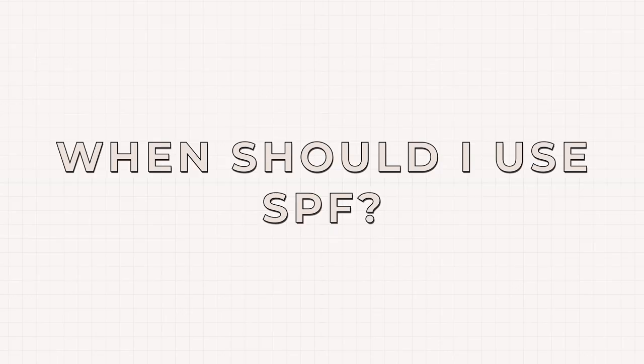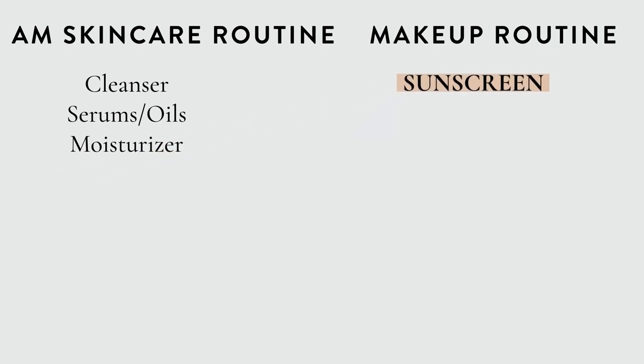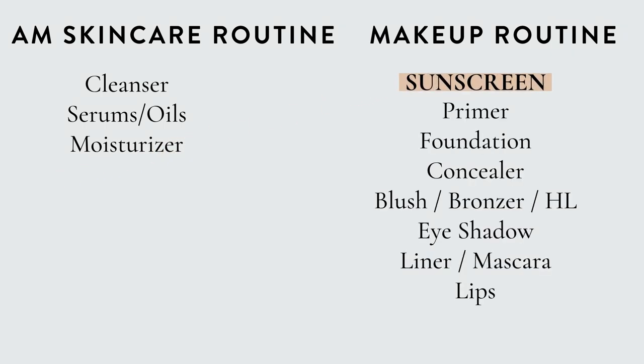Just remember: UVA goes for aging and UVB is for burning. Your sunscreen should be applied at the last step in your skincare routine before the first step in your makeup routine in the mornings — meaning after your morning moisturizer and before your morning primer. Just wait about two to three minutes to let it dry in between.